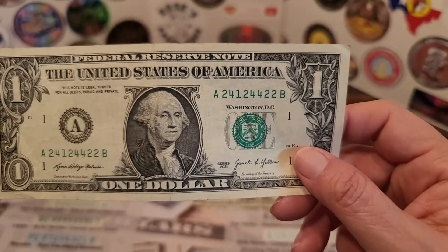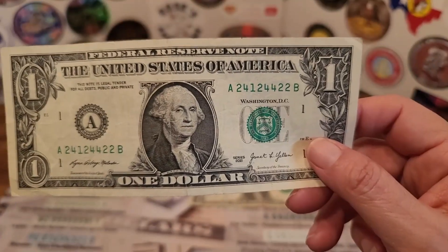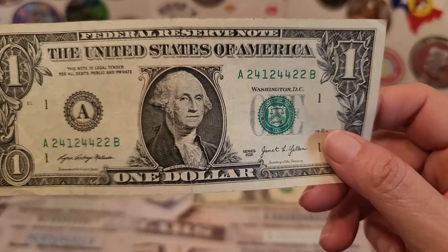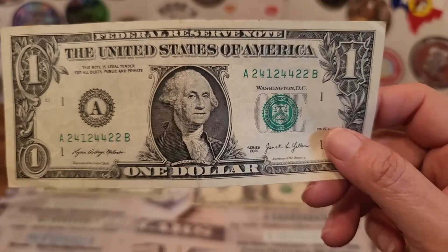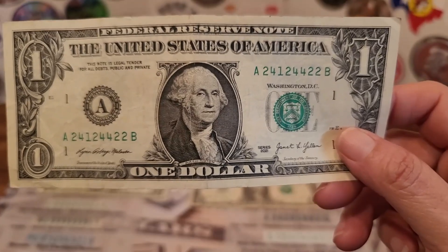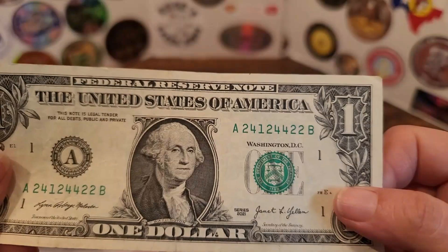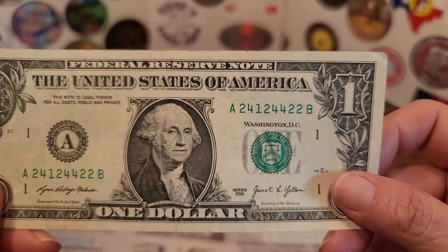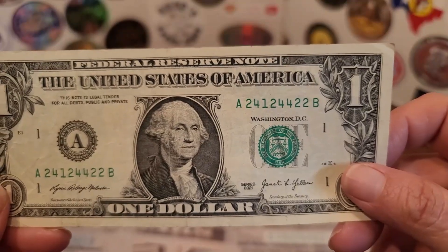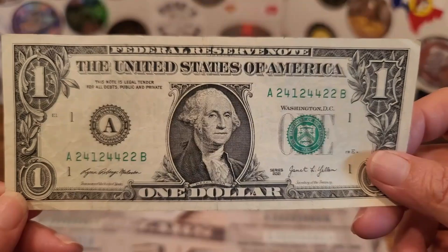We found a trinary, but it's not valuable at all. Please don't let anybody tell you that trinaries are valuable. They have to fall under certain circumstances, such as being a repeater or a radar note, for it to have some type of value. Something with just three digits is not valuable at all.